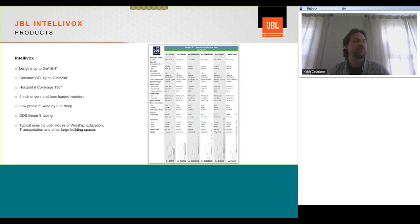Going more specifically into the specifications, the standard Intellivox line goes up to five meters with the DSX 500. They offer constant SPL up to as much as 70 meters (230 feet) with the tallest column, increasing progressively from shorter to taller columns. Horizontal coverage averages about 130 degrees across all products. They're comprised of four-inch drivers and horn-loaded tweeters. The exception is the DS115, which has coaxial high-frequency elements in its bottom drivers. These all use EDS beam shaping — Durant's algorithm. Typical uses include house of worship, education, transportation, and other large spaces with high reverberation or difficult acoustics.